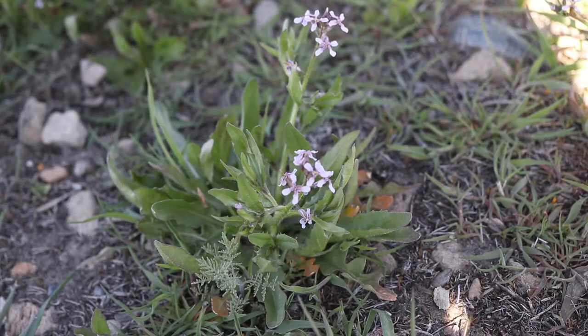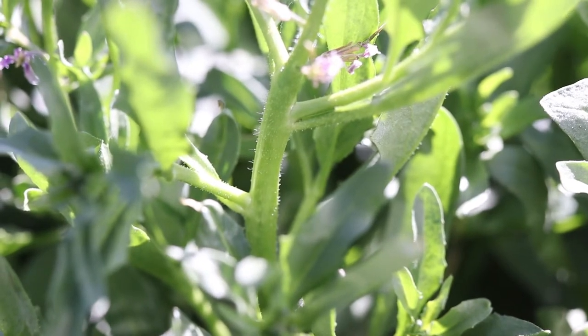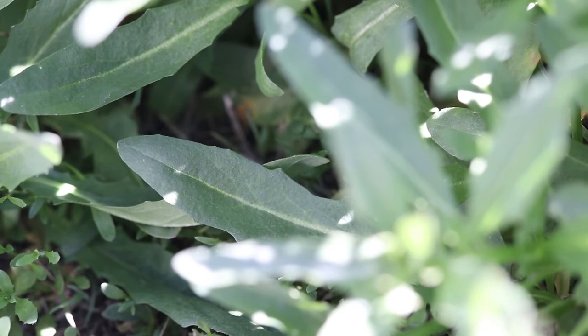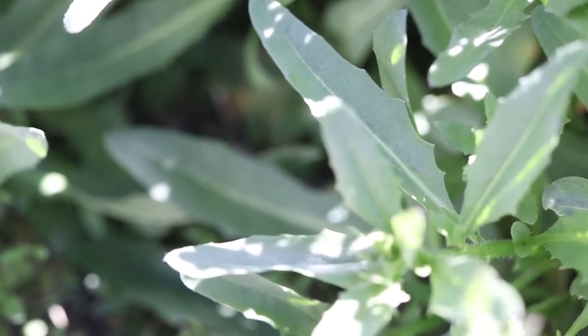The plant has a compact basal rosette of leaves, from which grow several stout, unbranched stems. The stems are covered in many small, gland-tipped hairs. The leaves grow alternately up the stems and are oblanceolate with deeply lobed or toothed margins. The plant gives off a strong and unpleasant odor.